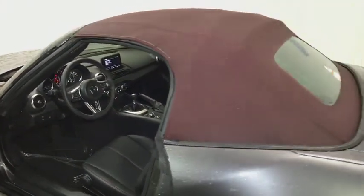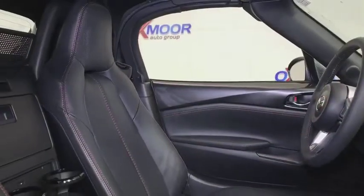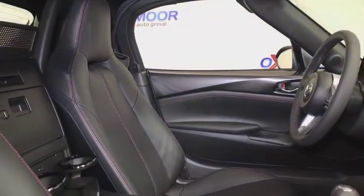Leather upholstery, remote keyless entry, tachometer, brake assist, panic alarm, front bucket seats, driver vanity mirror. Come see the car for yourself.